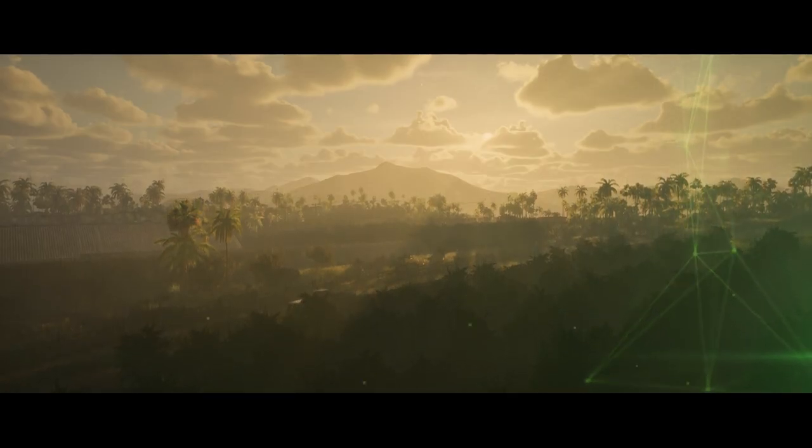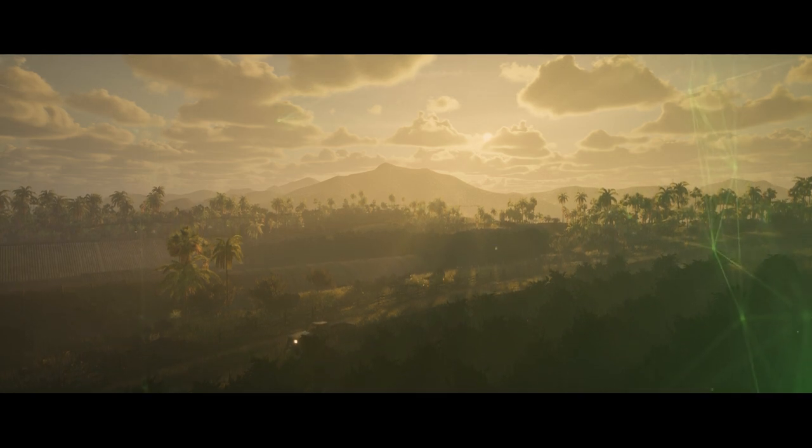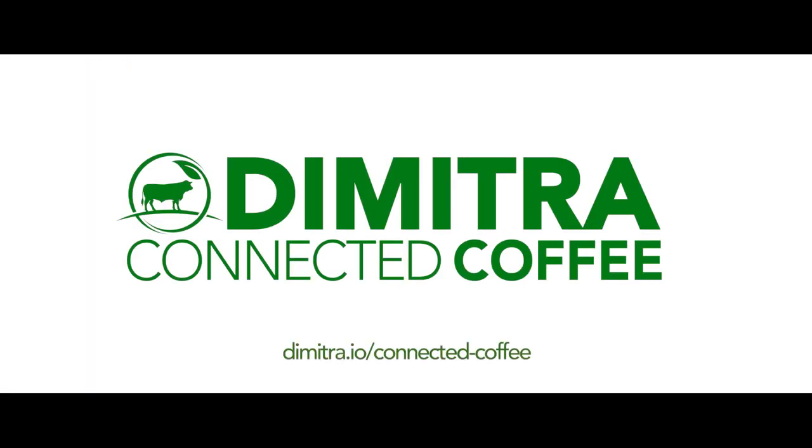Together, we can add value and tell the story behind every cup of coffee. Visit our website to learn more about Demetra's Connected Coffee platform today.